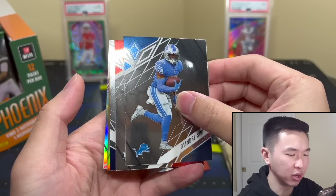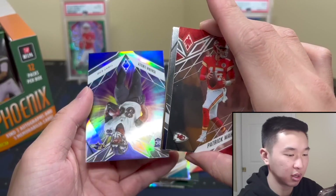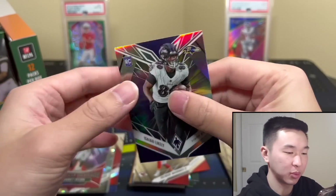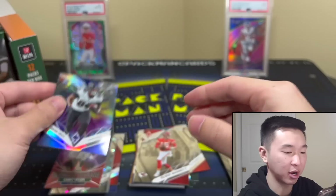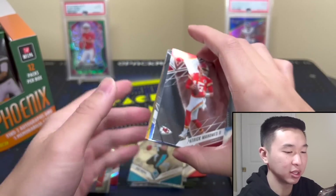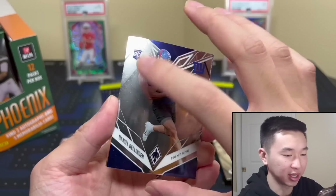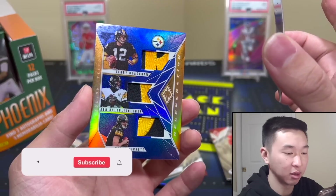Oh yeah, that's a hit — Mahomes! This is the one Color Burst parallel, not to be confused with Color Blast which is incredibly rare. There are a million rare inserts, a million parallels, hard to keep track of them all. I like that for the PC.